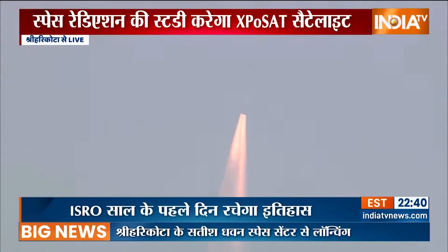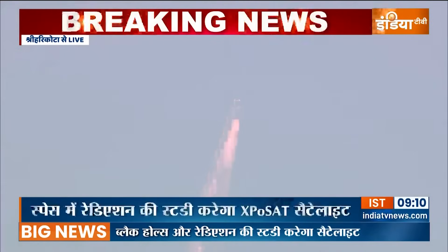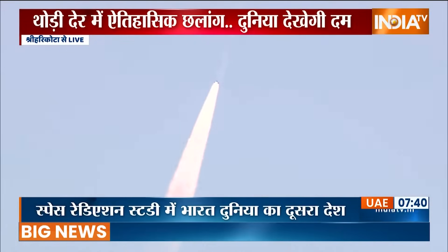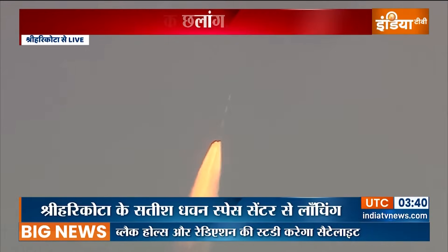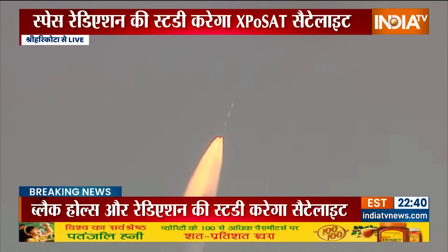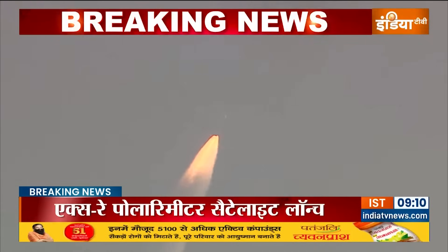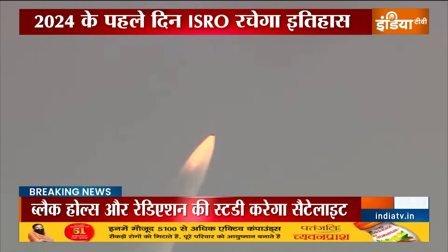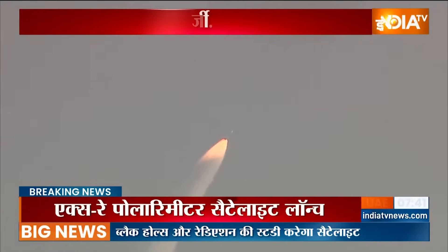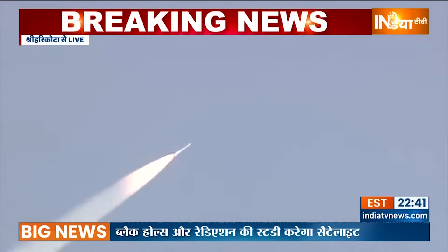PSLV C58 carrying India's X-ray polarimetric satellite towards its destination. Lift off normal, due to tracking plus 20 seconds. Burn time for the strap-ons is 70 seconds and the core motor for 109 seconds.